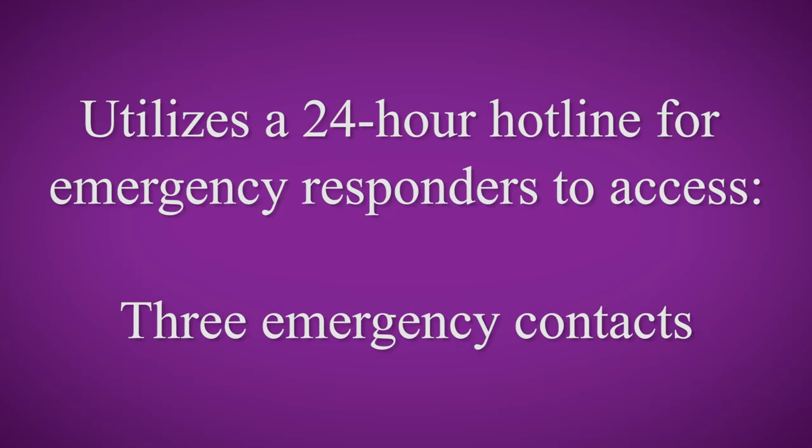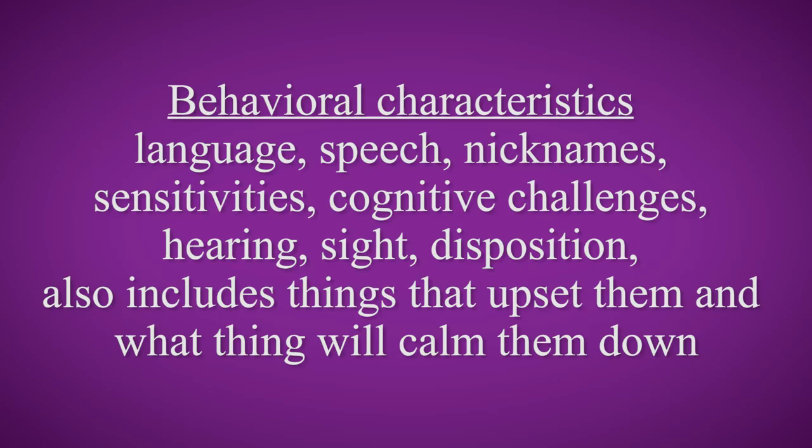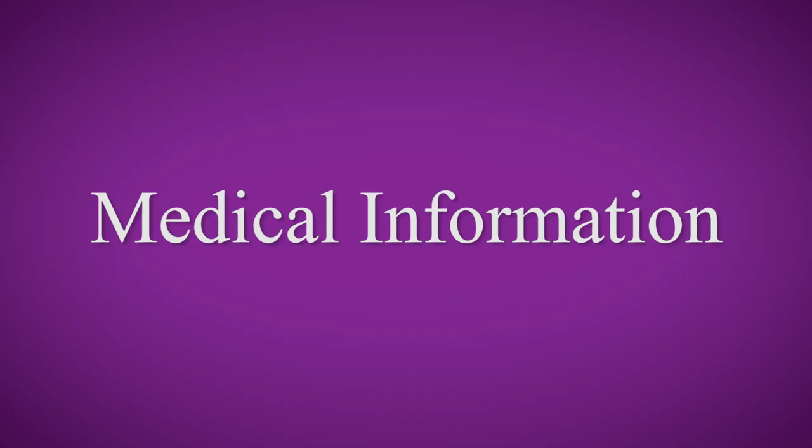We ask members to give us three emergency contacts and their phone numbers, demographic information, address, who they live with, parents or guardians' information, and behavioral characteristics — language, speech, nicknames, sensitivities, cognitive challenges, whether they have hearing or sight sensitivity, and their disposition when they come across someone new: whether they're combative or withdrawn.